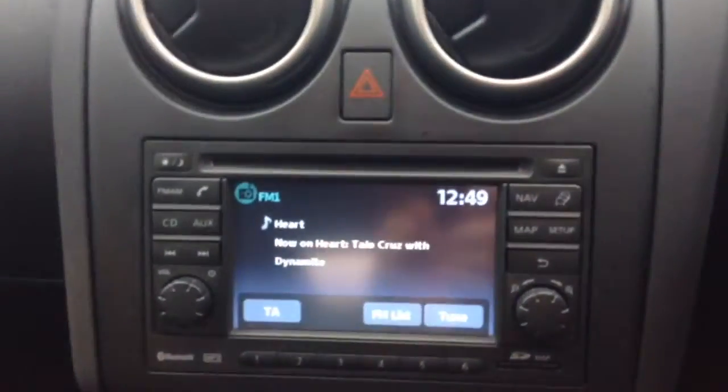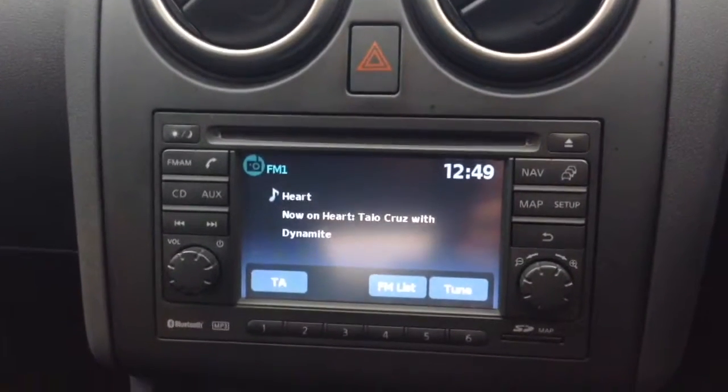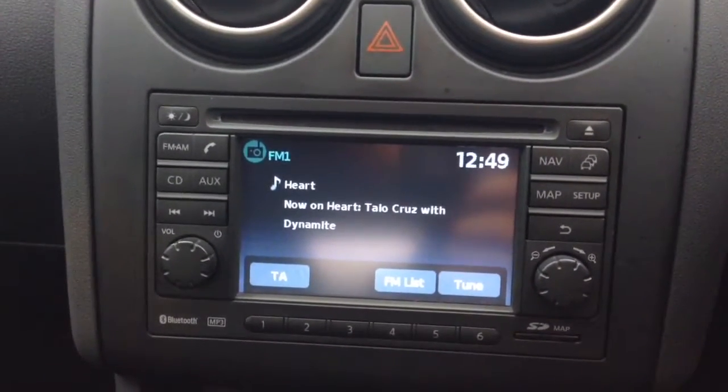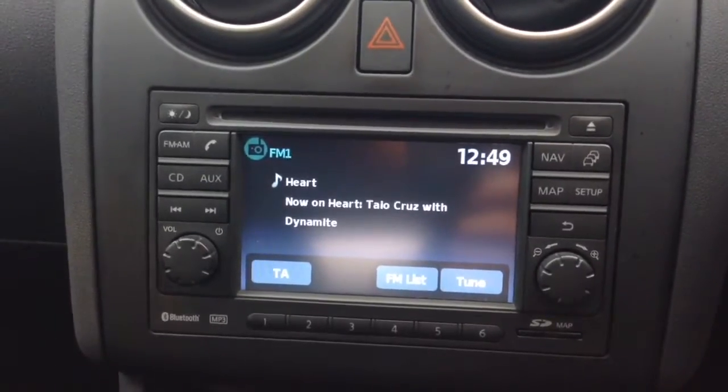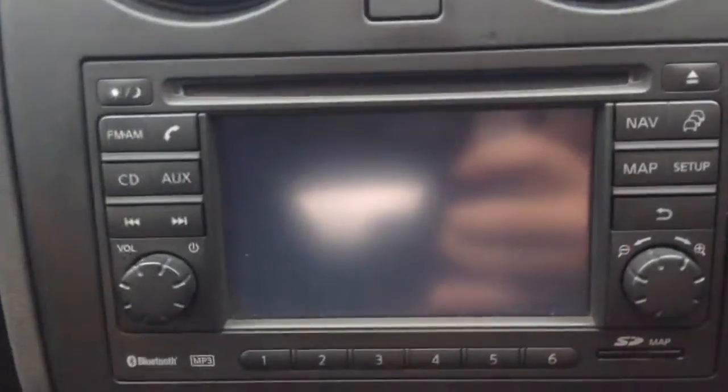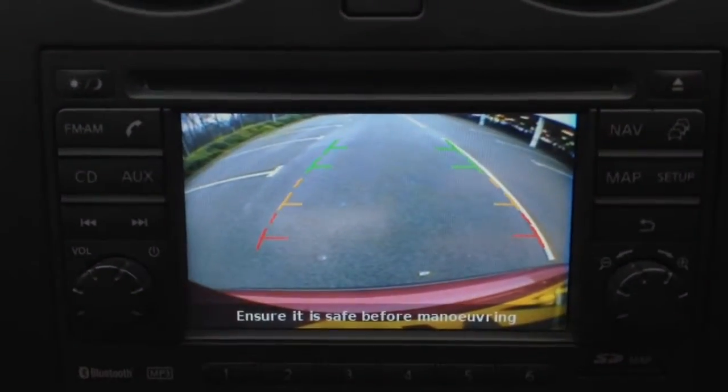Moving on to the centre console, you have your CD and radio display. This vehicle is also equipped with Bluetooth technology to allow you to make your phone calls safely whilst you're on the move, and the ability to stream all media from Bluetooth-compatible devices straight to the vehicle without the need for any wires. Additionally, this is where your reverse parking camera appears, with a grid warning system on the floor to show how close to objects you're getting.